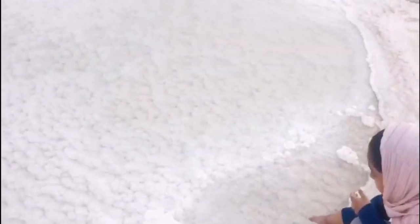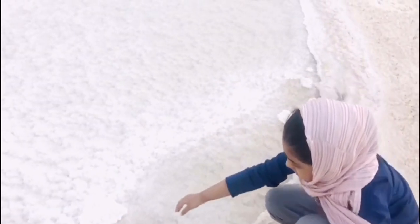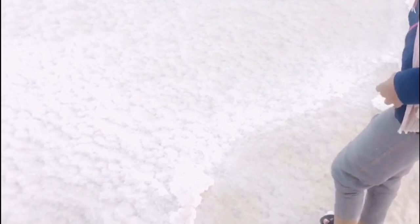Masha Allah! What clear water! But the water is a little bit oily and very bitter too.